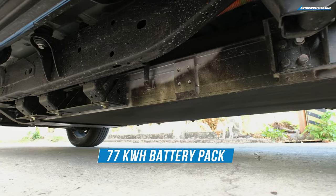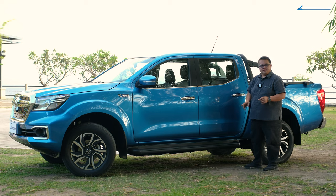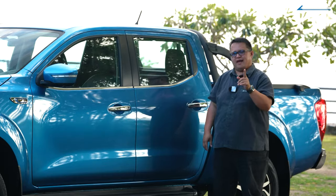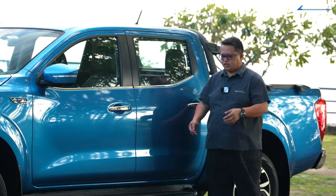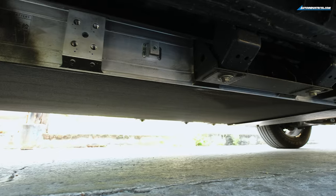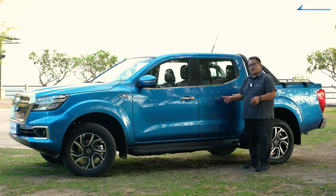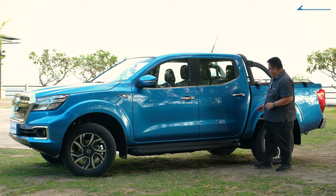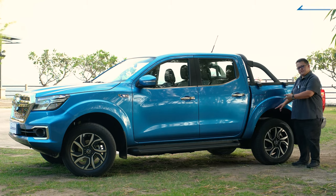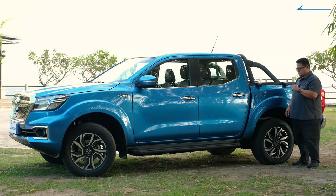When you look underneath the cab, you can actually see the battery pack — that's where they positioned it on the Rich 6 EV, not underneath the bed. It probably has to do with center of gravity — they didn't want to upset it too much. The trade-off is ground clearance, as the battery pack does stick down a bit from the chassis. Also, someone familiar with the Navara will notice the suspension is different — this one uses leaf springs, not coil springs.